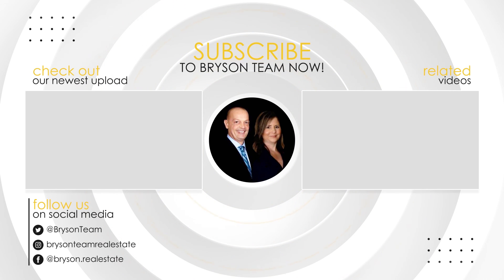Once again, my name is Billy Bryson with Bryson Team Real Estate and Home Loans. If you're new to my channel, please make sure to subscribe, like this video, and leave a comment below. Also, if you or anyone you know is considering making a move or refinancing, please give me a call, pass on my number, or visit my website for free helpful real estate and loan information. Thanks so much for watching. Have a great day. Bye-bye.